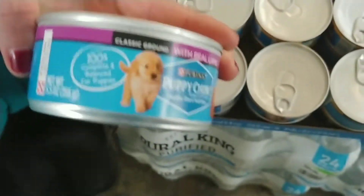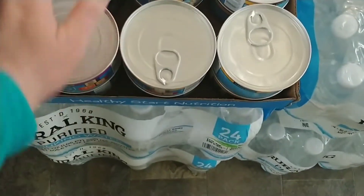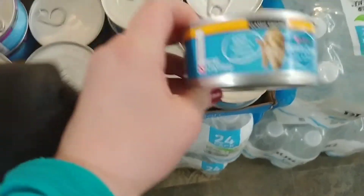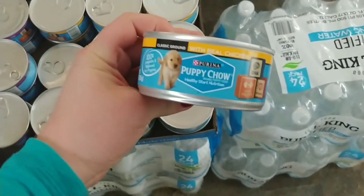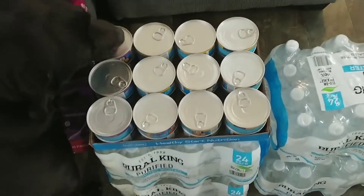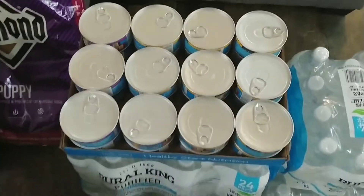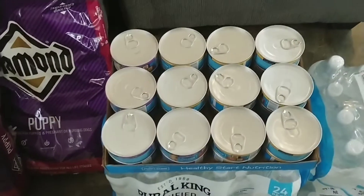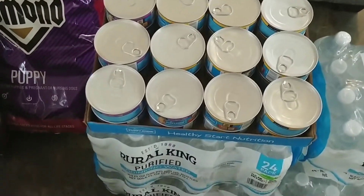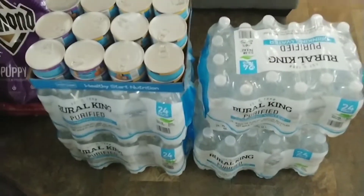I got the classic ground with lamb and the classic ground with real chicken. My one dog likes to have wet food mixed in with his dry food, so I picked those up — that's a new thing he's started.